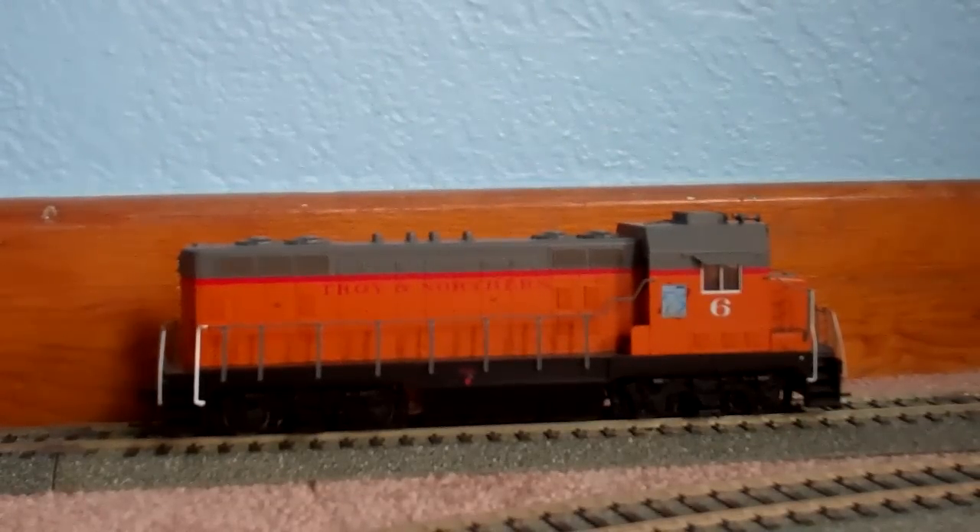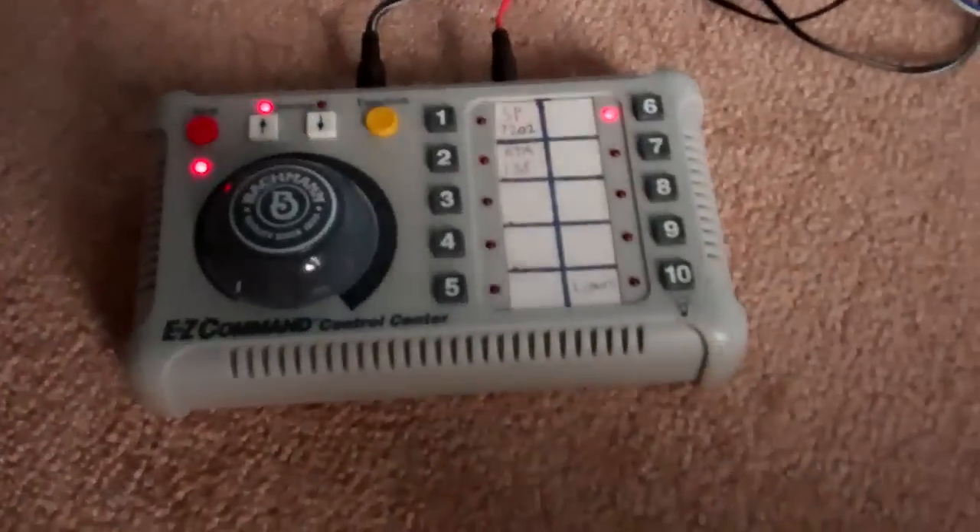I had this decoder I bought a year ago for only $4. It's a Digitrex decoder — I actually don't know the model of it. But anyway, it has DCC. It's function number 6 on my Bachmann Easy Command system.